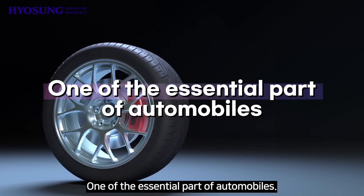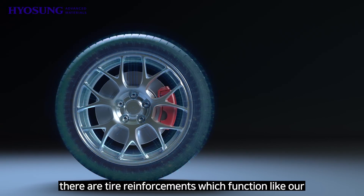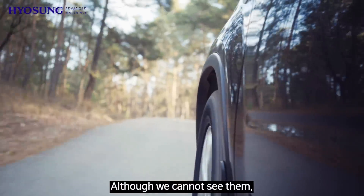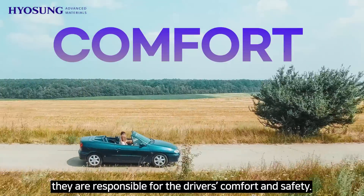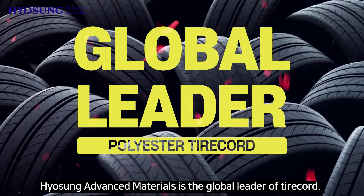Tires — one of the essential parts of automobiles. Inside tires there are tire reinforcements which function like our bones and muscles. Although we cannot see them, they are responsible for the driver's comfort and safety. Hyosung Advanced Materials is the global leader of tire cord.